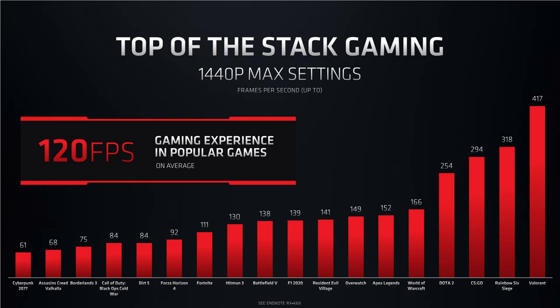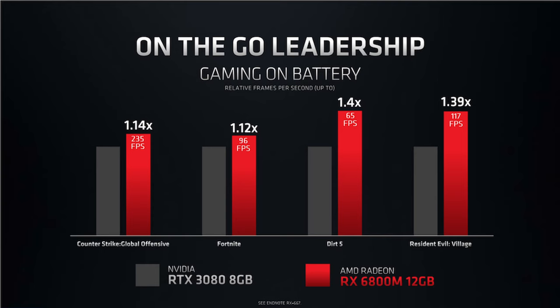With four of the games being more in the realm of eSports, those titles saw anywhere from 254fps all the way up to 417fps. AMD also showed off that these chips get the upper hand over Nvidia if you happen to be without a wall outlet and on battery power alone. The 6800M is anywhere from 14% to 40% faster than the RTX 3080 mobile in CSGO, Fortnite, Dirt 5, and Resident Evil Village, if AMD's slides are to be believed.